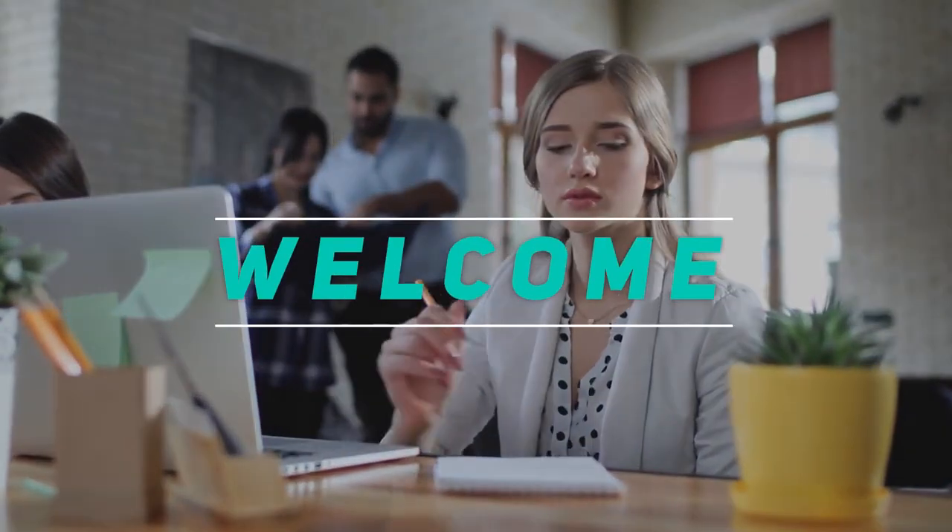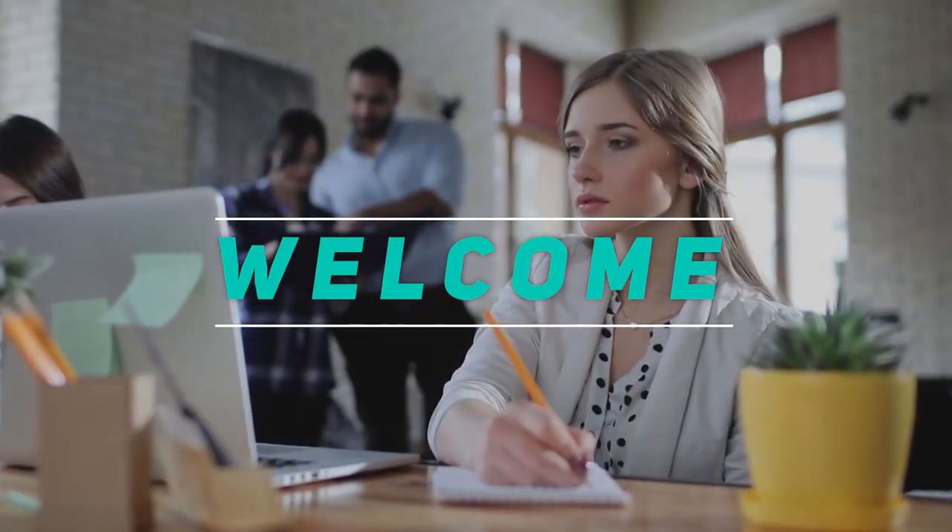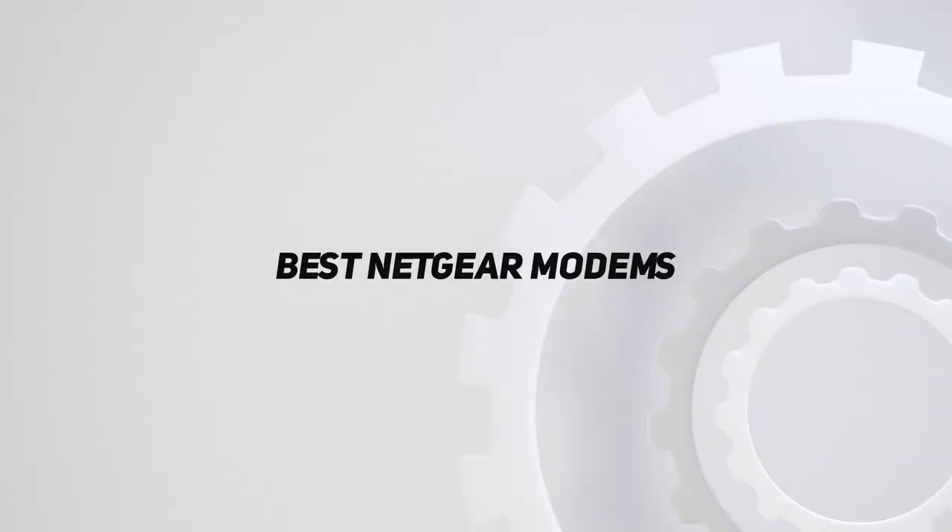Hey, welcome back to my channel. In this video, I'm going to talk about the top 5 best Netgear modems.